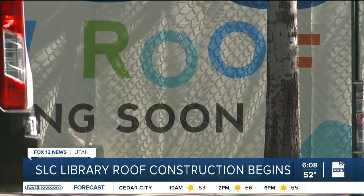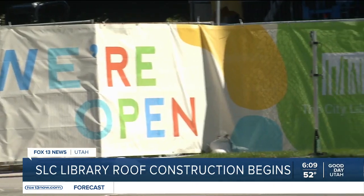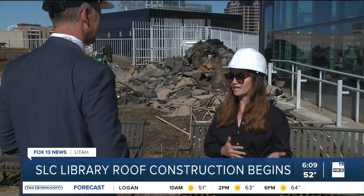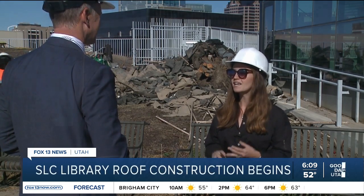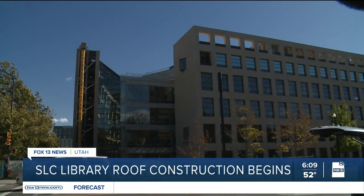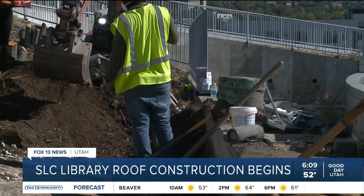The project costs 7.9 million dollars, for which the library system has been setting aside funds for several years. Half of that budget is for waterproofing alone. We realized that we needed to take it all back down to the basics, and with that we decided to do some community engagement, find out what the community wanted, and really build a long-lasting roof that was going to serve us for decades to come.